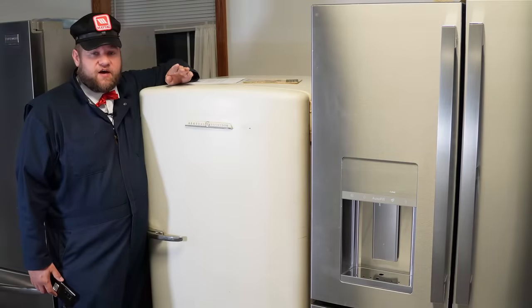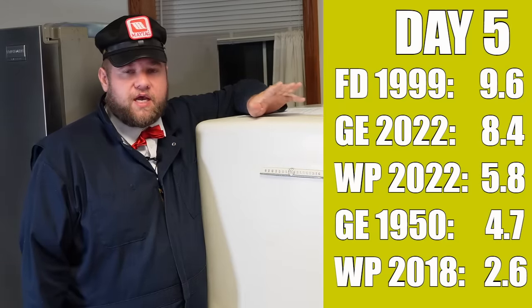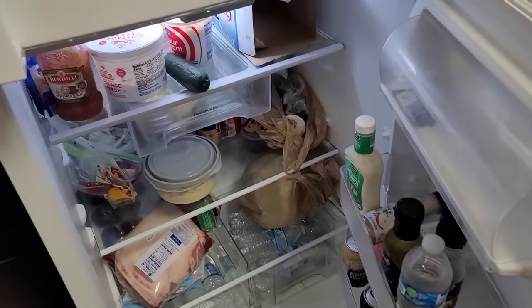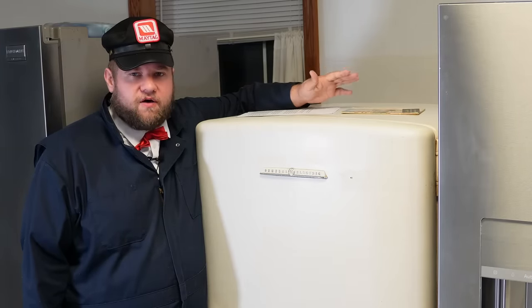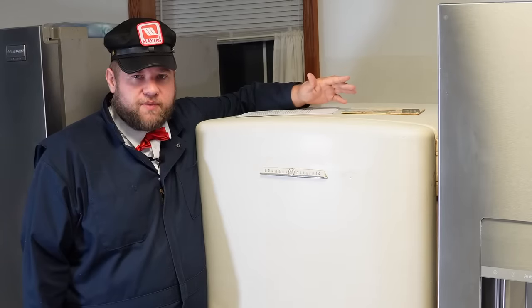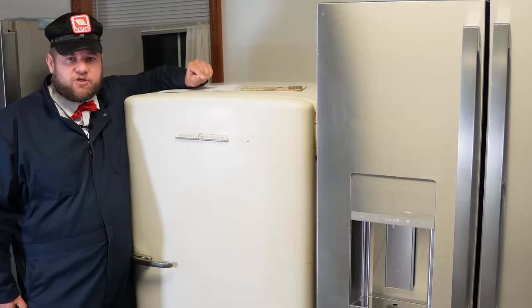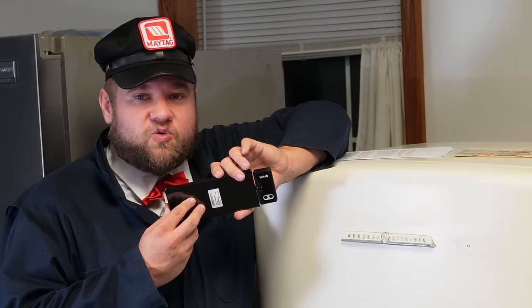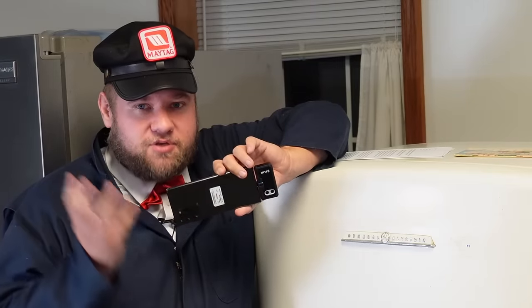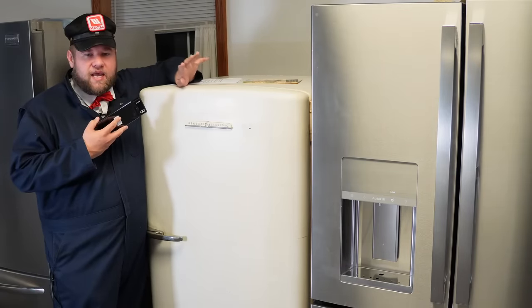We are now on day five of the tests. The numbers are going up very similarly among all the refrigerators and haven't changed much from yesterday. One thing I did at the very start was order an IR camera for my phone. My phone blew up literally in the process of making this video, so I had to get a new phone as well, which is why we're doing this on day five and not day two. I wanted to try a few different theories I had about how these refrigerators operate in terms of cooling.